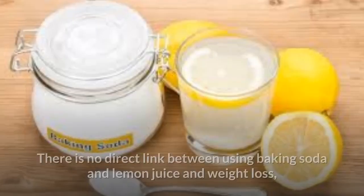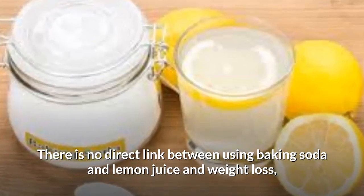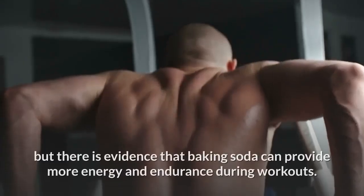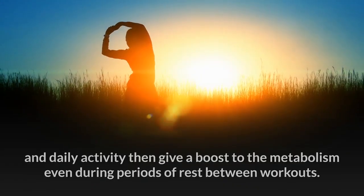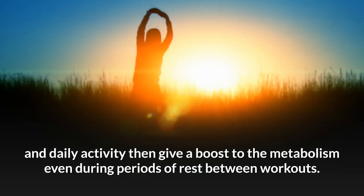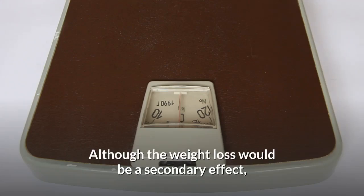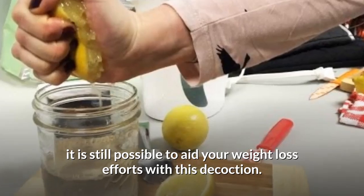Number 6: Weight Loss. There is no direct link between using baking soda and lemon juice in weight loss, but there is evidence that baking soda can provide more energy and endurance during workouts. This increased energy and daily activity then give a boost to the metabolism, even during periods of rest between workouts. Although the weight loss would be a secondary effect, it is still possible to aid your weight loss efforts with this decoction.